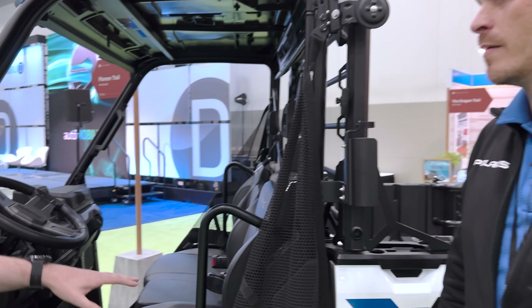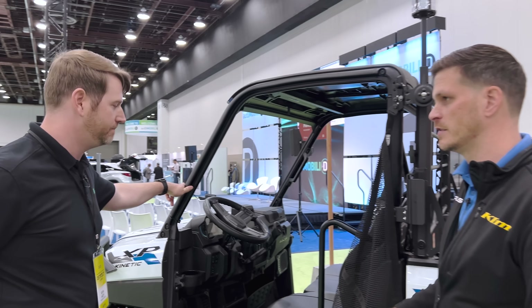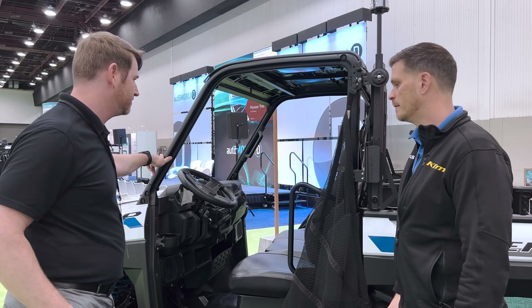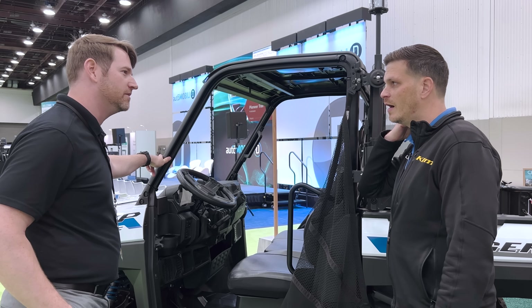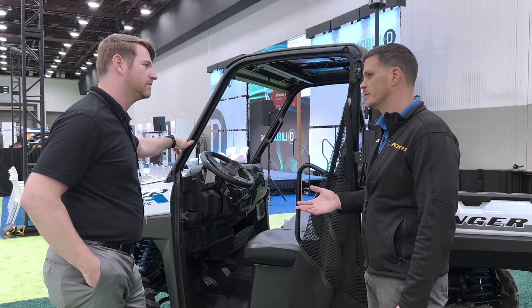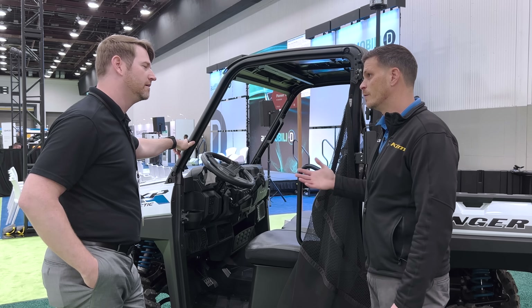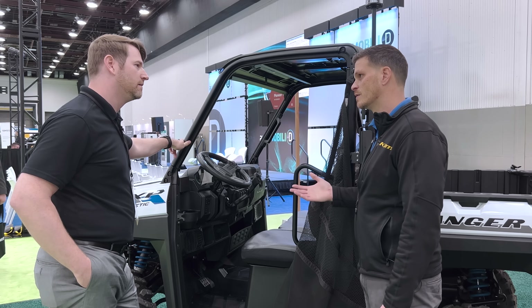Is there any capability to do vehicle-to-vehicle or vehicle-to-grid? No, not at this stage — charging is all one-way, from the EVSE to the vehicle. Do you feel like maybe in the future that'd be something Polaris would look into? It's difficult for me to speculate, but it's really exciting to think about. There are plenty of opportunities for exportable power as an accessory in the future where we can benefit customers through accessorization and exportable power.